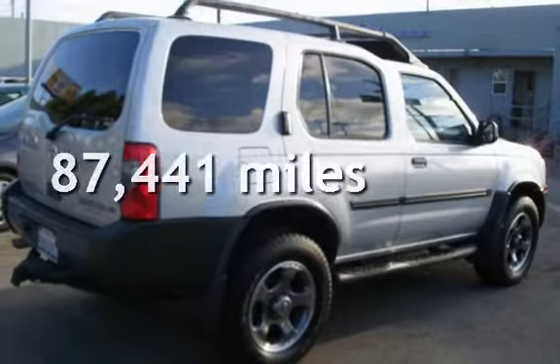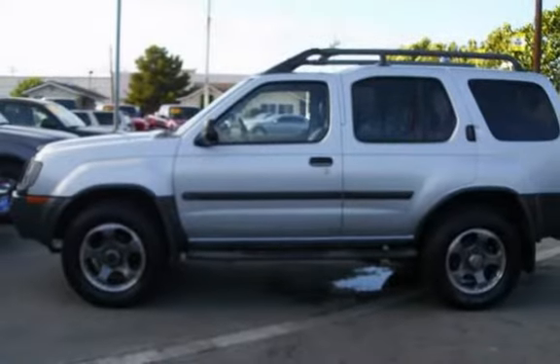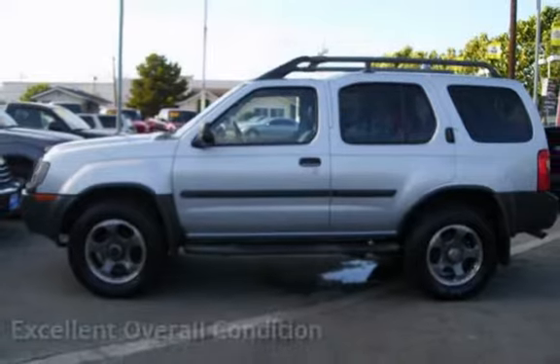This Nissan has less than 88,000 miles on the odometer. This vehicle is in excellent overall condition.